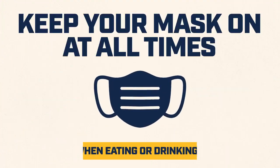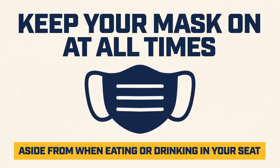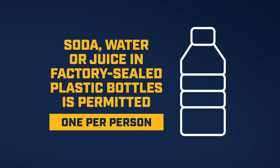Be sure to keep your mask on at all times, aside from when eating or drinking in your seat. For your safety, food and drink can only be consumed when in your seating pod, not in line or on the concourse. No outside food will be permitted. Soda, water, or juice in factory-sealed plastic bottles is permitted, one per person.